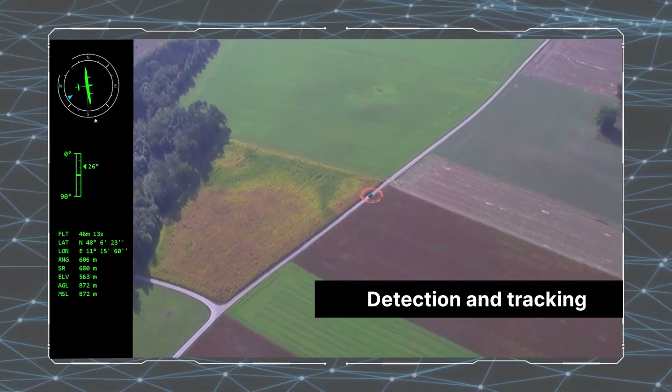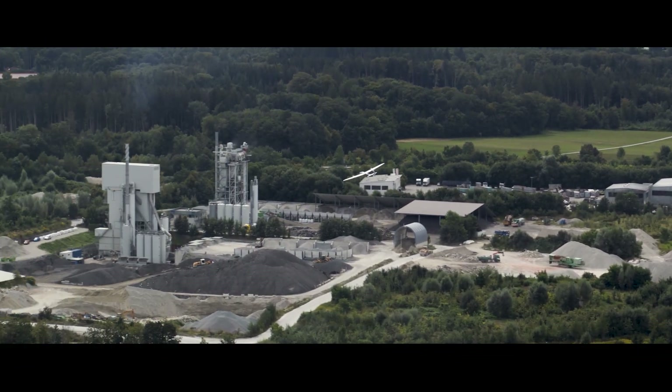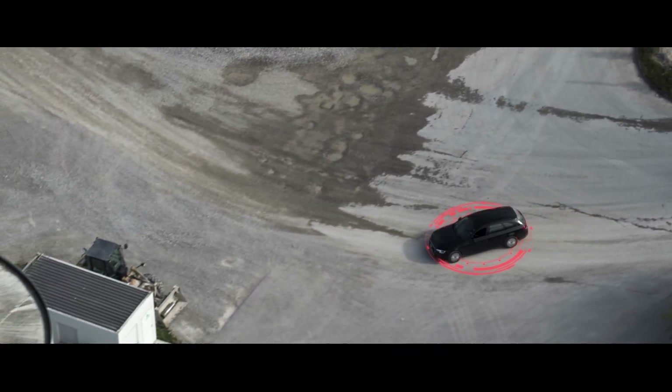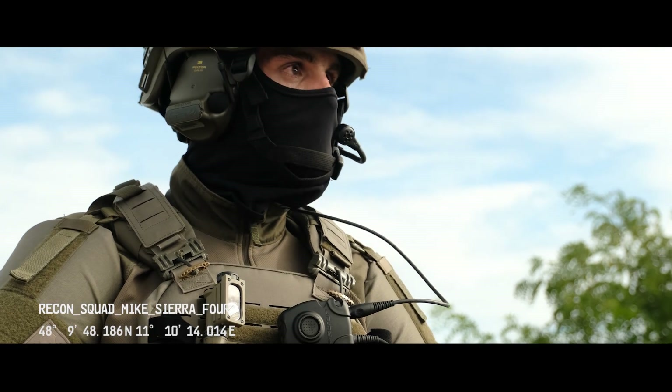Mike Sierra 4, this is Charlie Echo 1. Target movement detected. Target is now at the gravel pit. Take over control of the burn. Charlie Echo 1, this is Mike Sierra 4. Taking over control. Out.